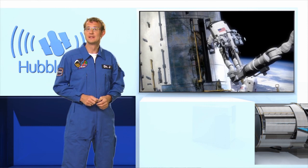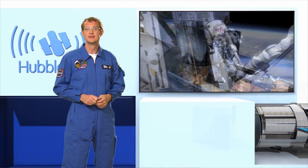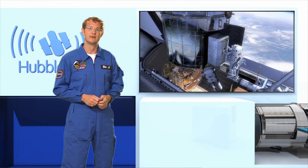This fifth servicing mission has two main parts. The first is to install two new instruments. And the second is to repair two existing instruments that are already on board Hubble: the ACS camera and the STIS spectrograph.